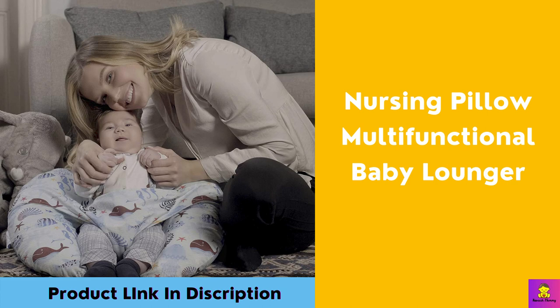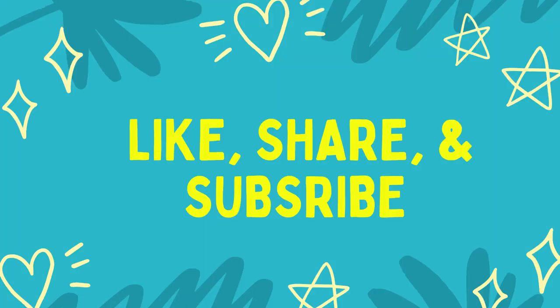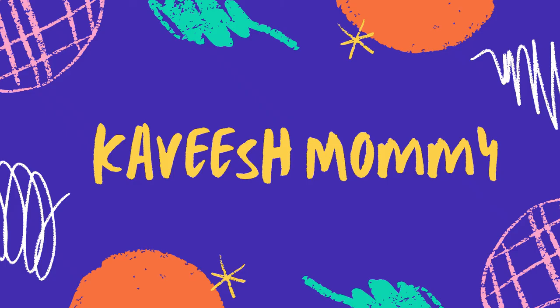Breastfeeding for new moms is not easy, and you will need help. Lactation support is one source of help; breastfeeding gear is another. These items will make your nursing more comfortable, and nursing pillows are one of them. I have listed the most useful and affordable breastfeeding nursing pillows that moms might consider purchasing.